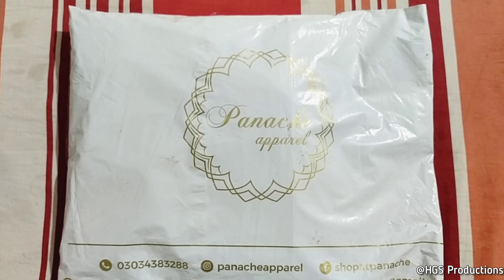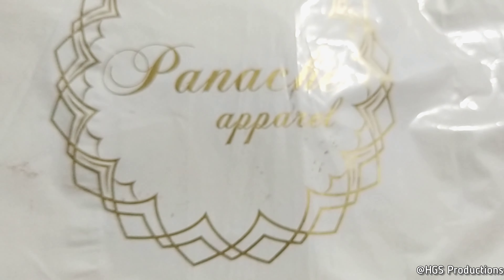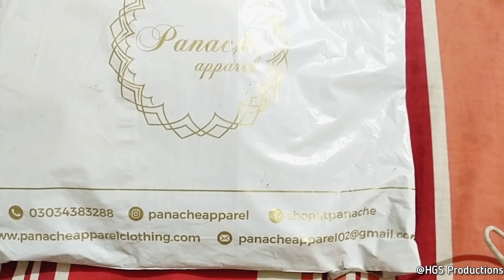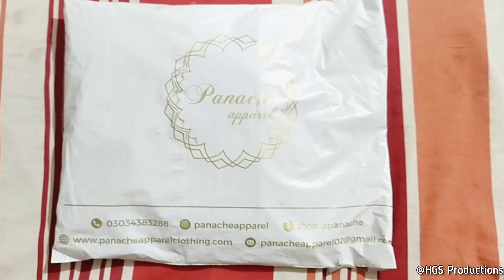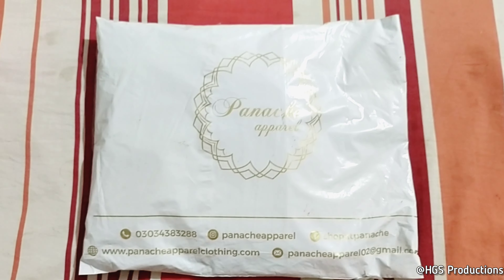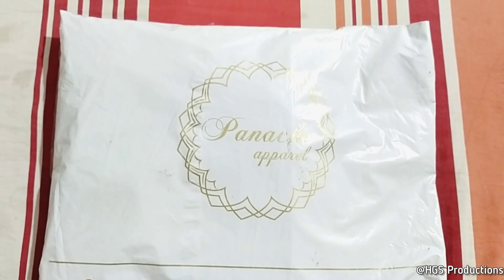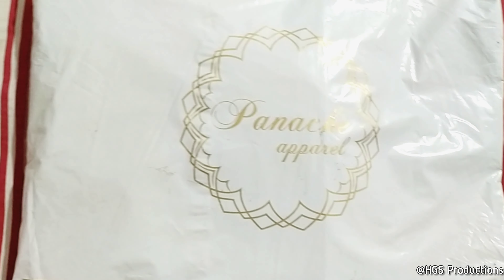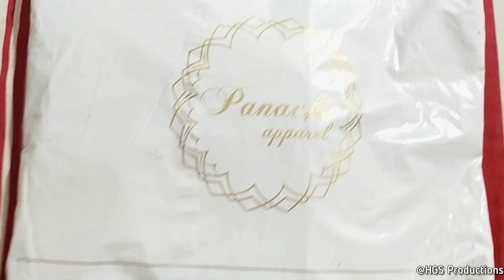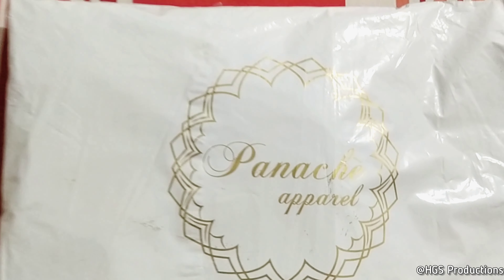Today I am going to buy a dress from Penache Apparel. They have a website listed here. This is my first time and now I am going to unpack it. I hope that it will be very good. Let's go!